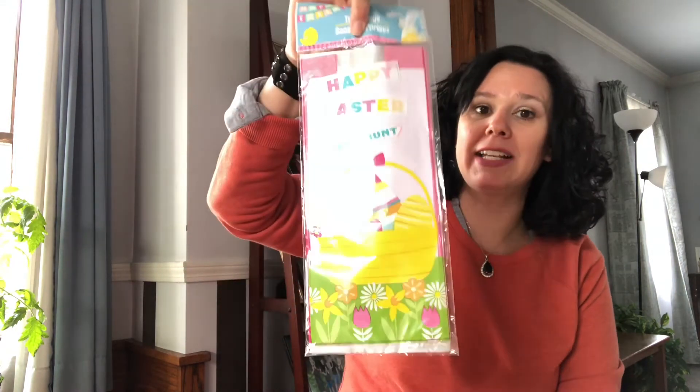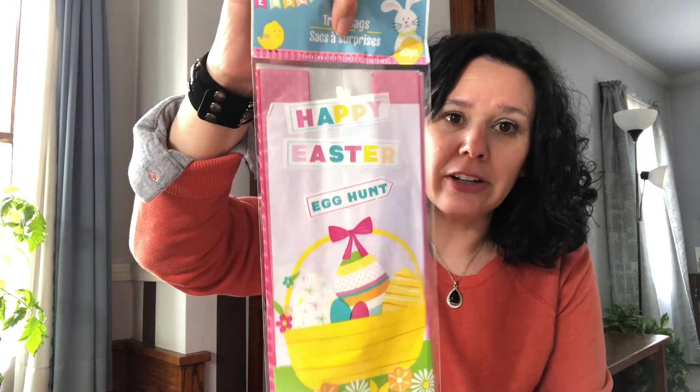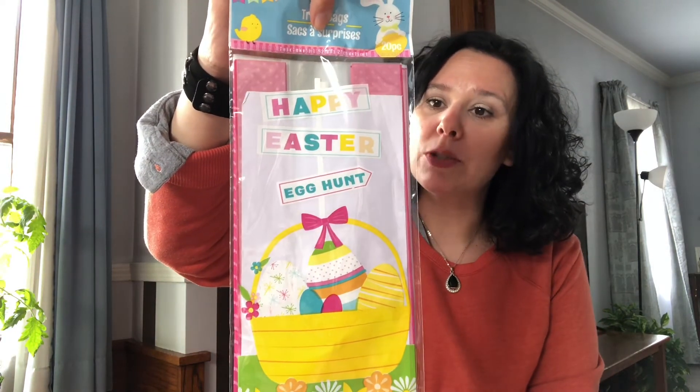That is my haul today. I do have one more item — it's an Easter item. I just picked up these treat bags for my son's Easter party.